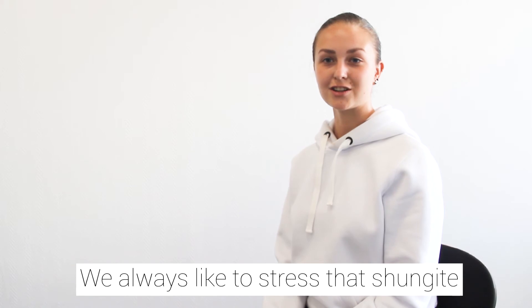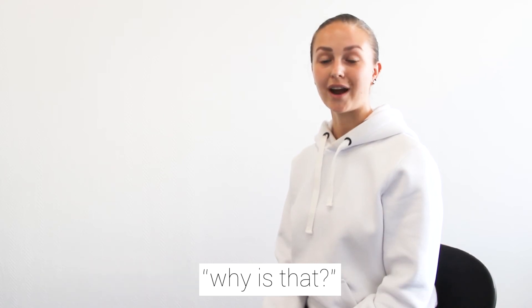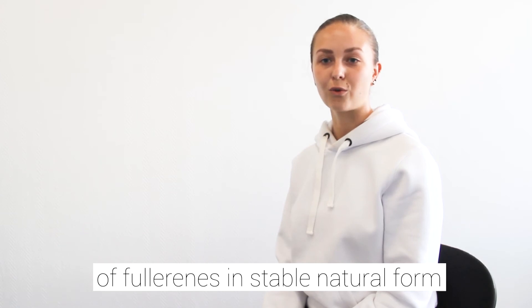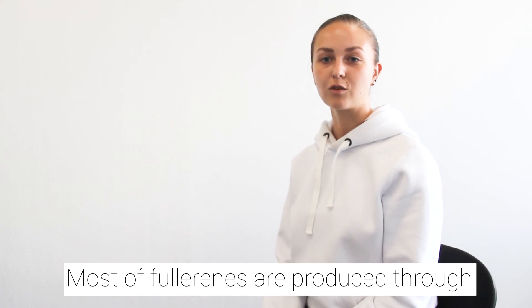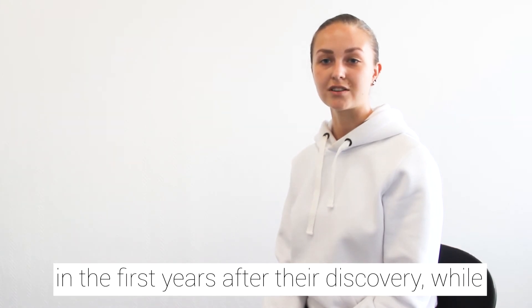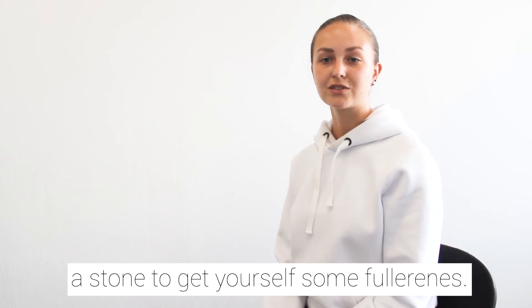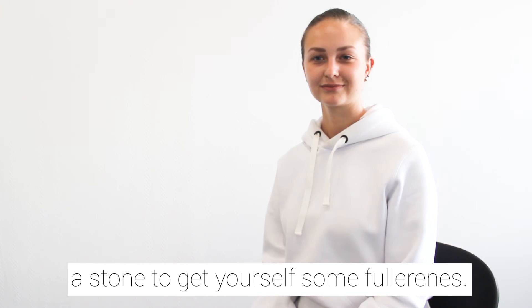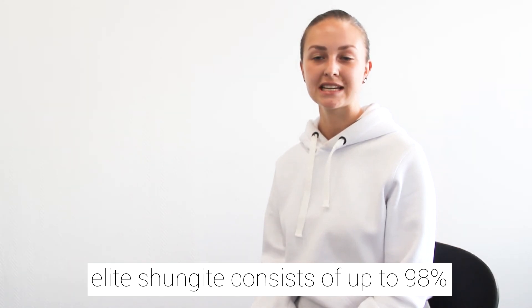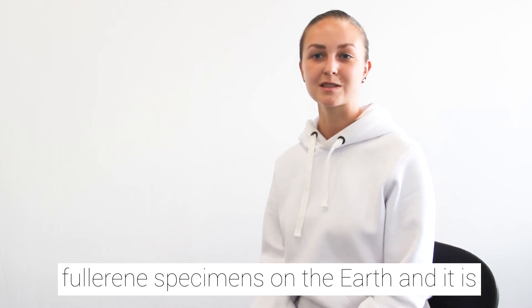Shungite is a unique and special stone. Shungite is one of very few instances of fullerene in stable natural form on our planet. Most fullerenes are produced through lab experiments, and that's how it was in the first years after their discovery. With Shungite, all you have to do is pick up a stone to get yourself some fullerene. The purest elite Shungite consists of up to 98% carbon in fullerene form — you cannot find better fullerene specimens on Earth.